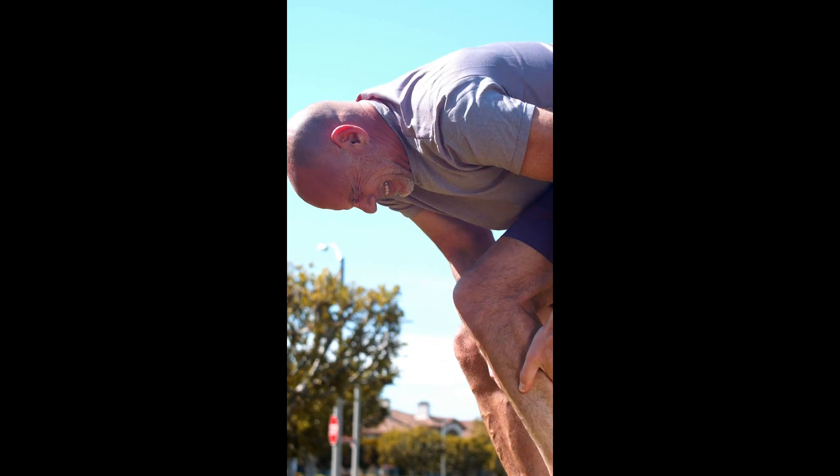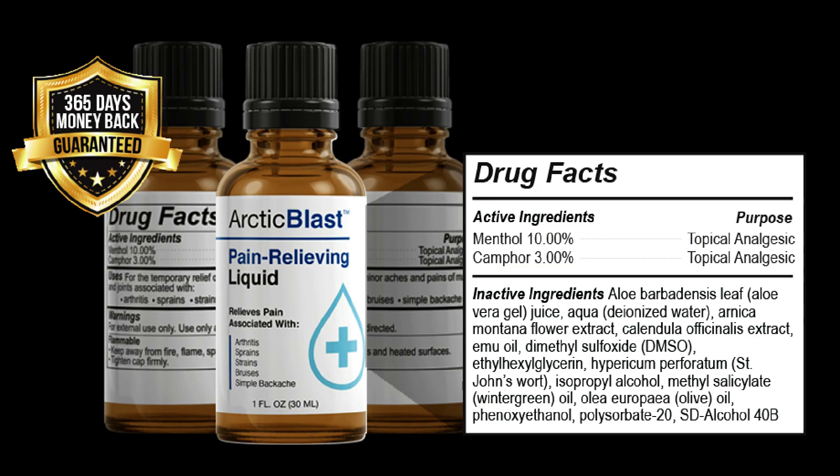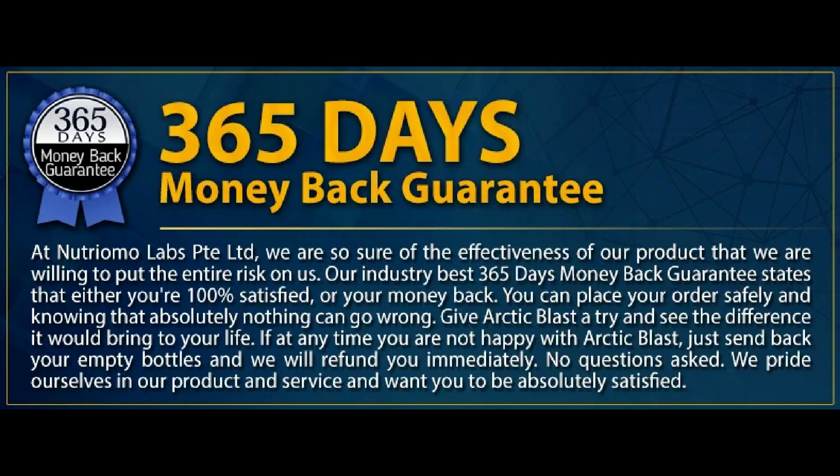Arctic Blast contains a unique blend of natural ingredients that relieve pain, muscle cramps, and aches. These ingredients include peppermint oil, which is an extract obtained from the leaves and flowers of the peppermint plant. The ingredient is famous for its anti-inflammatory, analgesic, and antispasmodic properties, making it effective in reducing pain and inflammation. Despite being a common food additive, it is widely used to treat digestive problems in several countries.